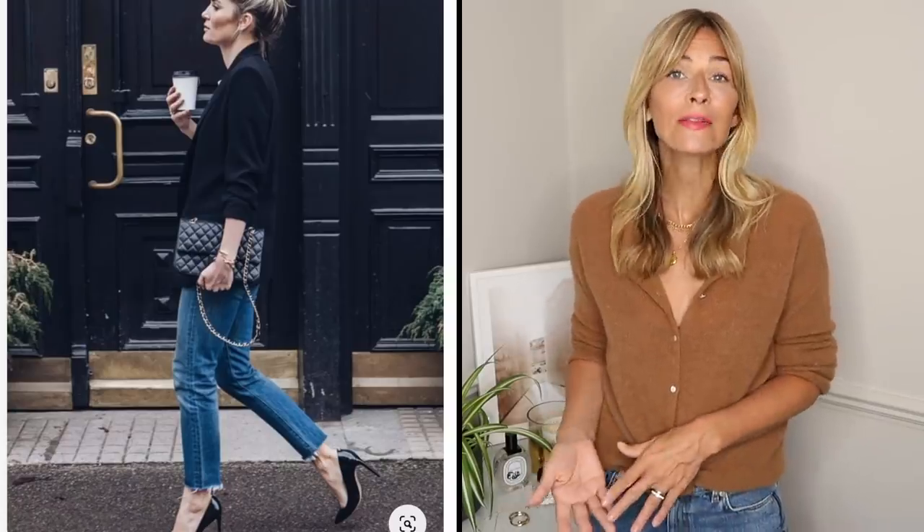A blazer adds instant sophistication to any outfit — it's the simple icing on the cake to really nailing that Parisian style. French women love to pair their tailored blazers with a simple pair of jeans. For daytime, add a classic t-shirt and ballet flats or loafers. For nighttime, put a pretty top underneath and a pair of strappy sandals. It's that combination of denim against tailoring that really works so well. I tend to invest in my blazers and go for the highest quality I can afford — it's far better to have one beautiful blazer than a wardrobe full of throwaways.